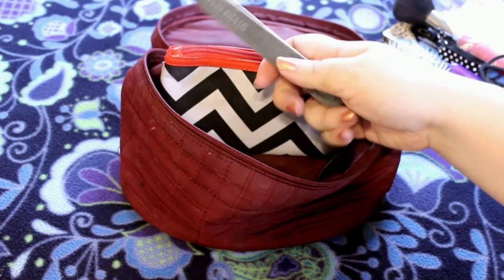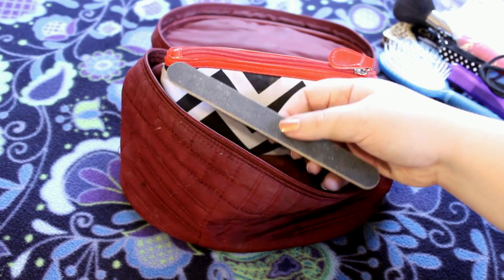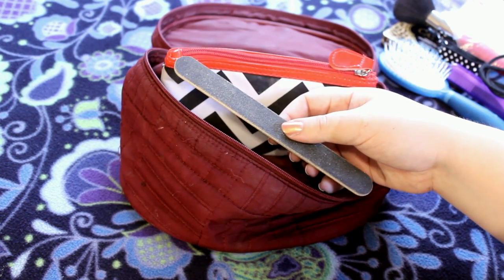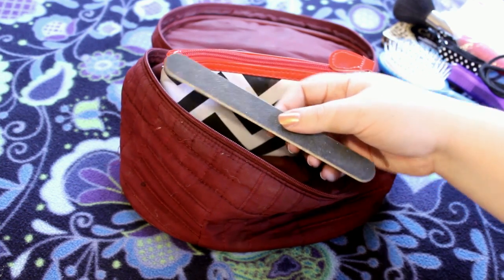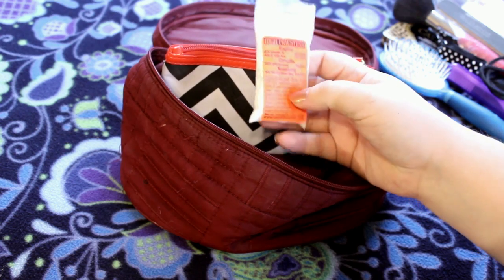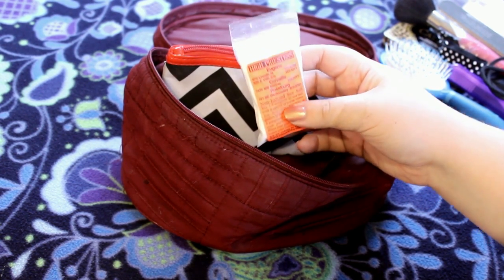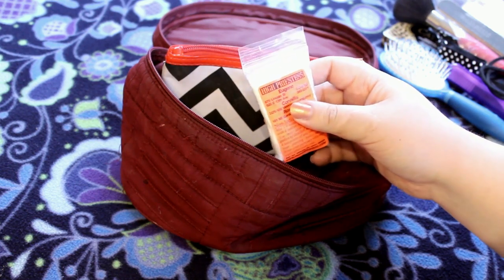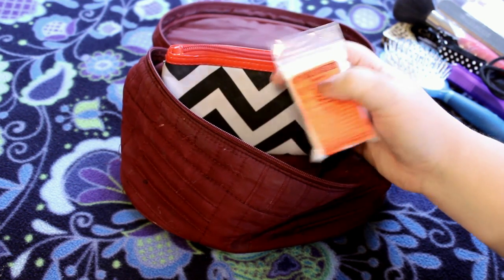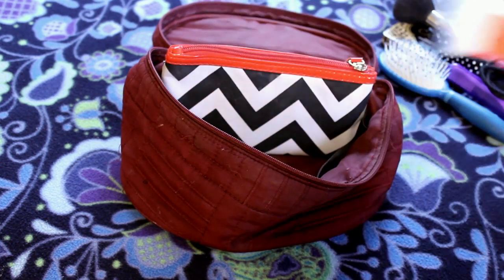And then I have an emery board, because you never know when you're going to need one — whenever I bring one I don't need it, and when I don't have it I really need it, so it's better to just bring it. And then I have a little thing of sea salt because I've been having an issue with one of my piercings. In case I need to soak it while I'm gone, I can use one of the cups in the hotel room.